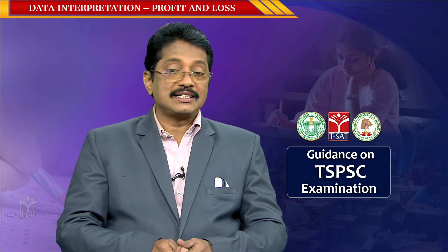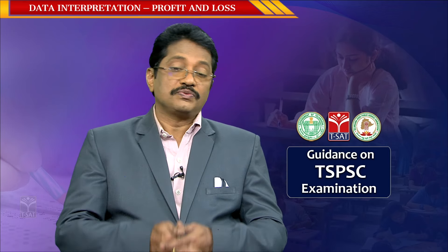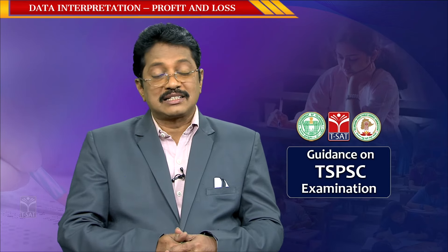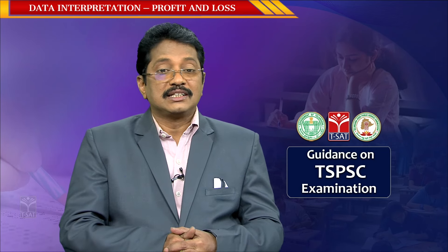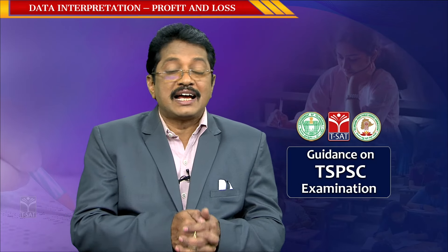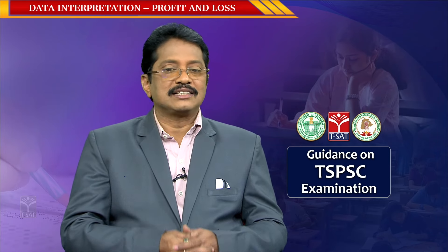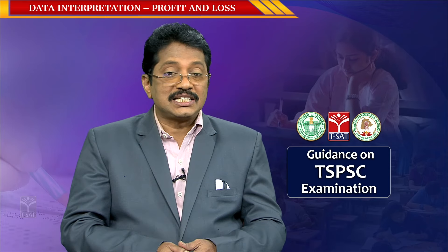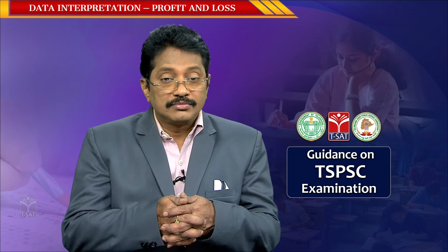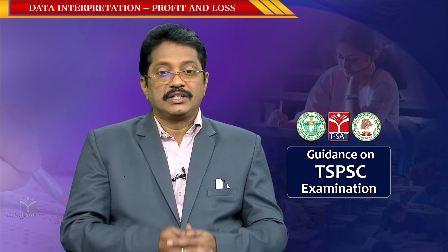Today's concept is profit and loss. In the previous episode, we explained the different formulas: when you get profit or loss, profit percentage, loss percentage, and how to calculate profit when cost price and selling price are known. In this episode, we will practice those formulas using previous examination questions and expected questions based on the concept.